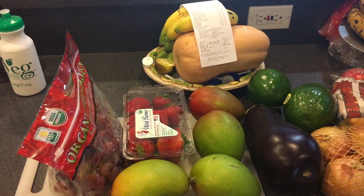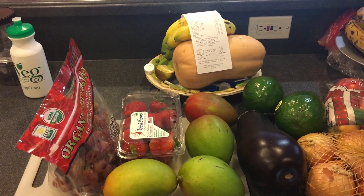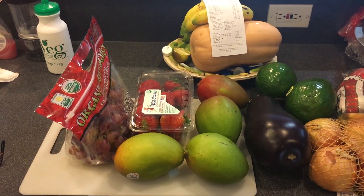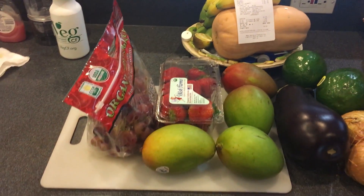You guys can see the butternut squash back there — they were $1.69 and that thing is like a monster, look how huge it is. Got some bananas. You can probably also see how much I spent — I spent $94.02. My daughter's vegetarian, so that's her little water bottle you see there.